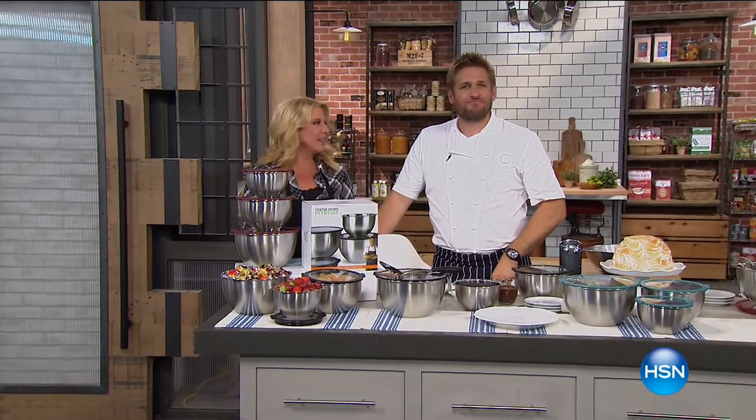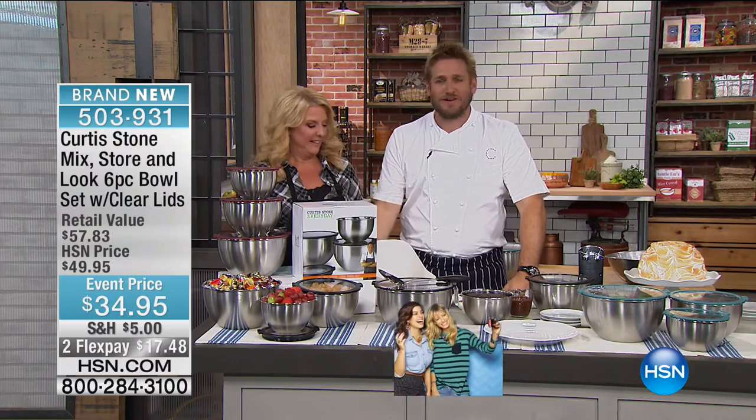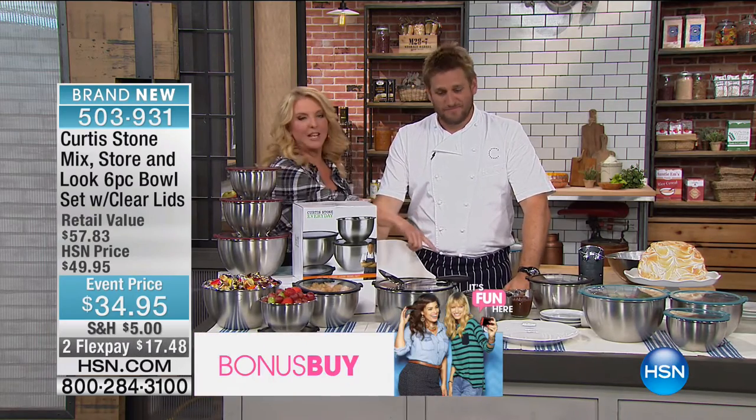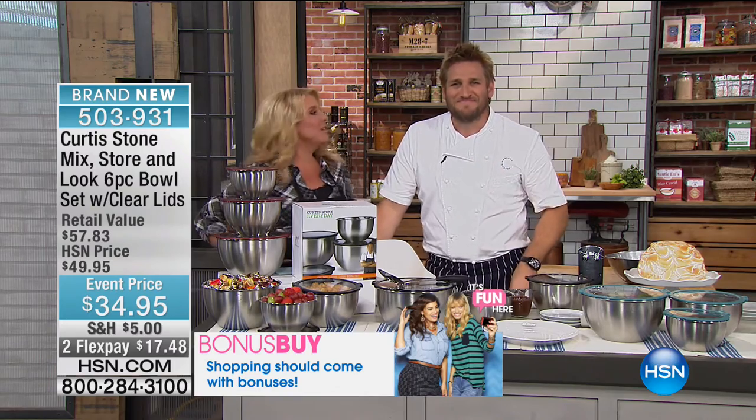Chef just opened a brand new restaurant in LA called Gwen — it's a butcher shop with a fine dining restaurant off the back, all meat-centric. You can come in for the most unbelievable steak of your life or have a big feast of 20 different plates. They smoke their own bacon there.